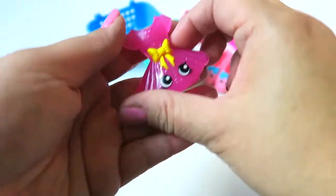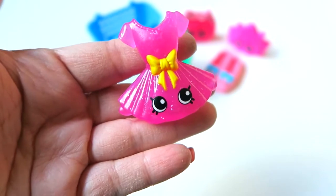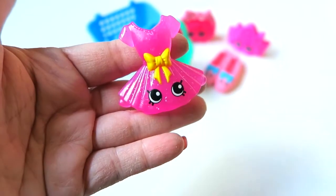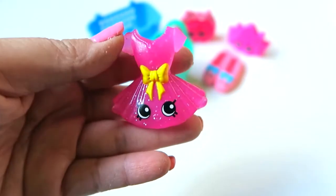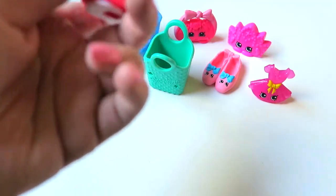Oh my gosh, so pretty! I really love this — oh my goodness, I'm so excited! It's pink glitter, it's called Tutu Sweet, and she's a rare Shopkins! Oh my goodness, this is my second rare Shopkins. I got one rare from my first batch in my previous video — I will link that down below if you want to check that out.